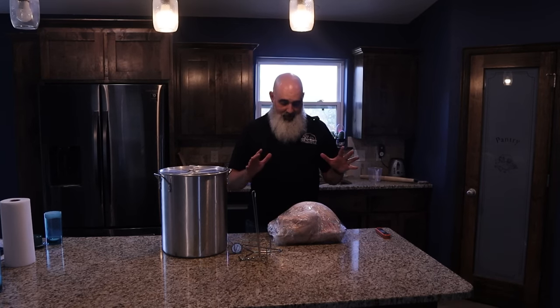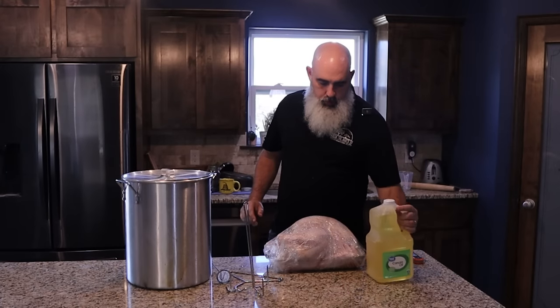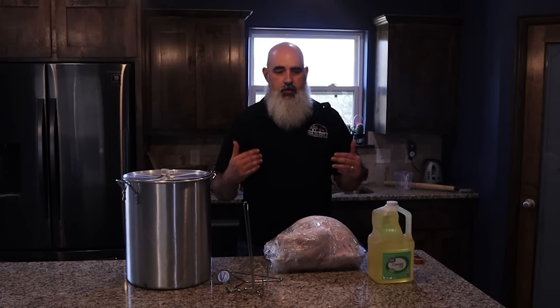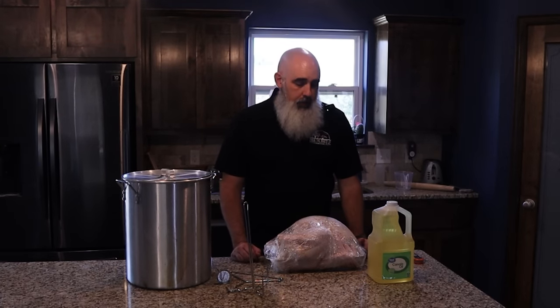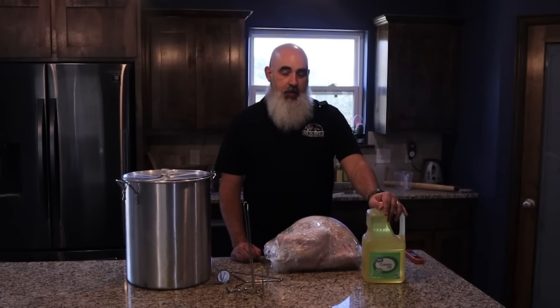The next expense that doesn't even have anything to do with the bird itself is you have to have enough oil to fry this large bird. What we're going to be using today is canola oil. Typically people use peanut oil for a deep fryer like this, as long as it's an oil that has a high smoking point — meaning it's not going to start burning off and smoking at the 325 to 375 degrees where we'll be cooking. The reason I'm not using peanut oil today is because it's expensive — about $15 a gallon, where canola oil is only about $10.